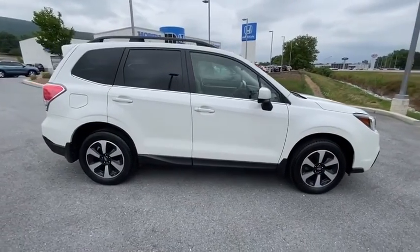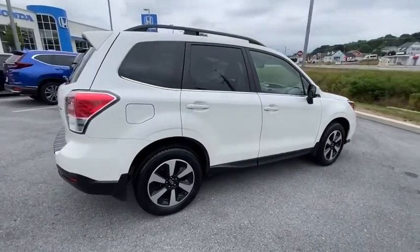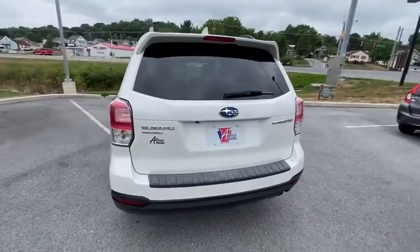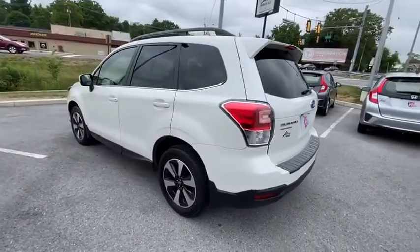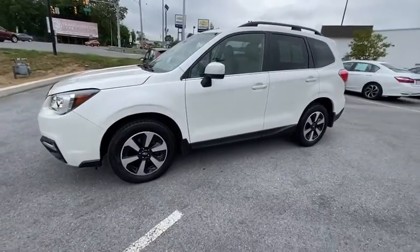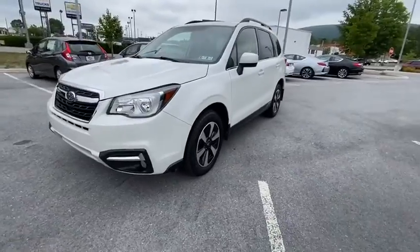You are going to love the 2018 Subaru Forester. The Subaru Forester is a sensible, practical, and affordable vehicle. It has an impressive, comfortable ride and handles well. This vehicle has less than 20,000 miles. Here are some of this vehicle's great options.